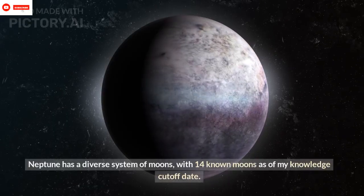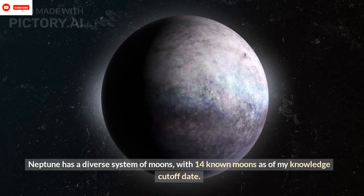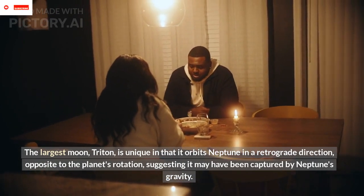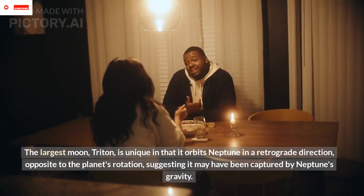Moons: Neptune has a diverse system of moons, with 14 known moons as of my knowledge cutoff date. The largest moon, Triton, is unique in that it orbits Neptune in a retrograde direction, opposite to the planet's rotation, suggesting it may have been captured by Neptune's gravity.